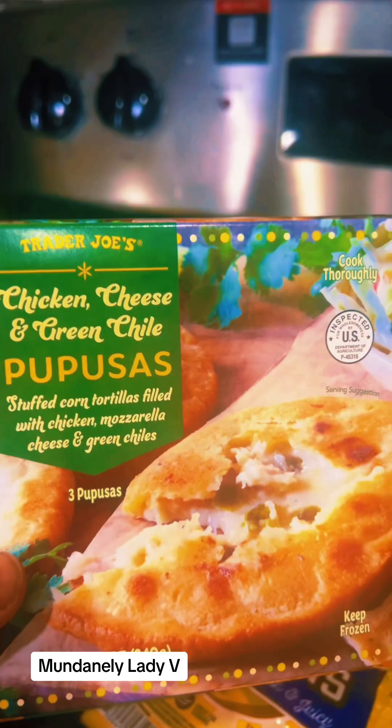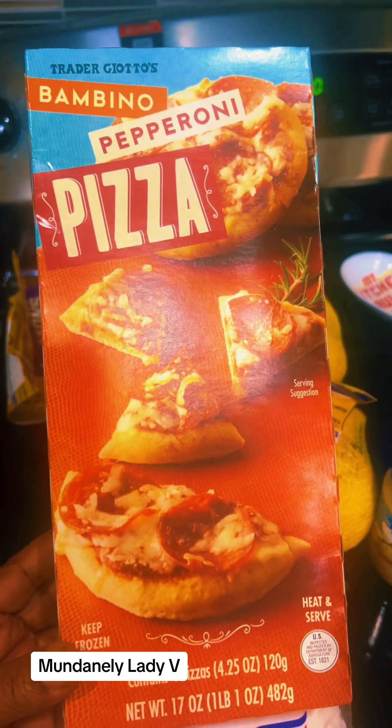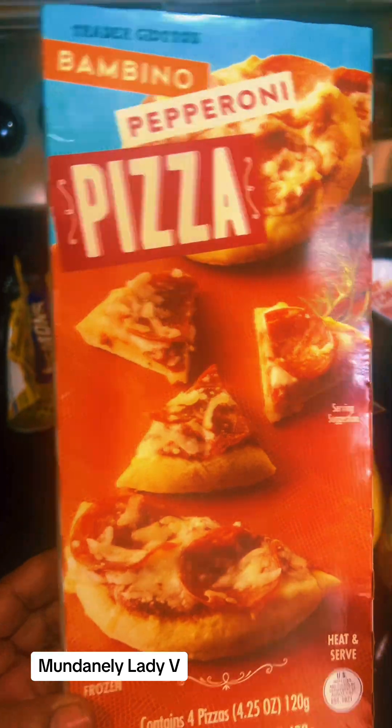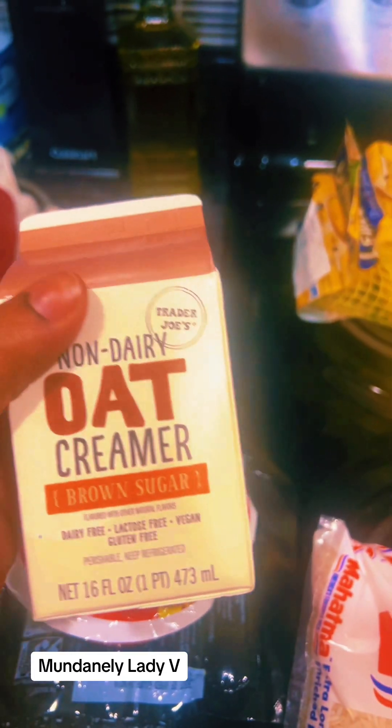My husband wanted some of these bambino pepperoni pizzas. You get four and they're the small ones — pepperoni. We tried that, and this is going to be a try-me as well.